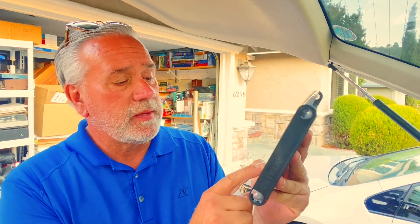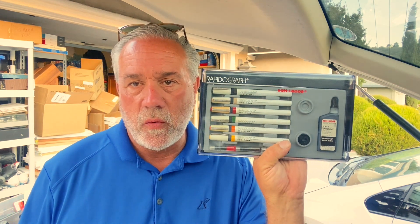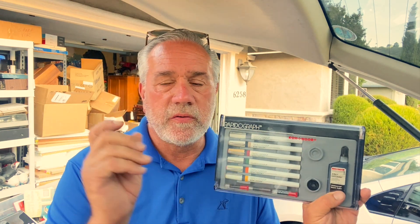Some Rapidograph pens — looks brand new but it is missing a piece, some kind of wheel. Still, at $3.99 this will get about $40 max. Rapidograph is the name in these detail pens — you see a lot of artists who use these for cross-hatch kind of drawing. Very cool.